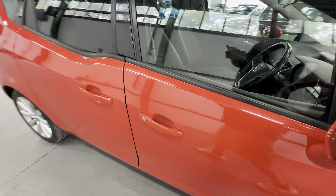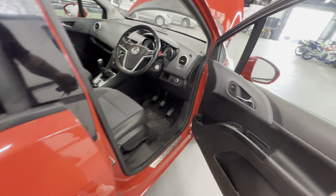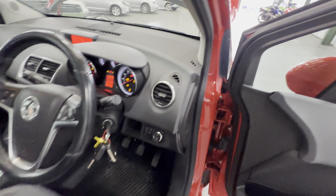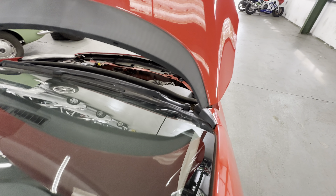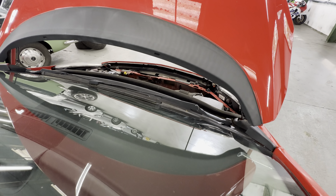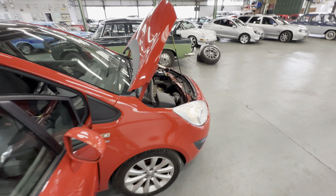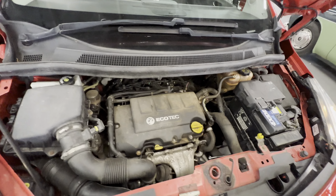We're going to fire it into life. There are three sets of keys with it, all on the bunch. It'll probably want the clutch on it as well. It's fired straight up into life — no hesitation at all, no rattles, no smoke, no bangs.